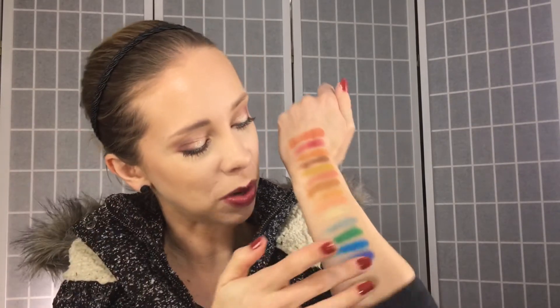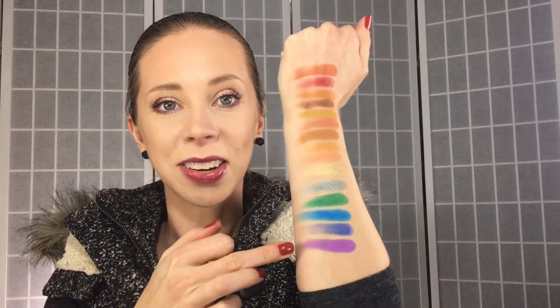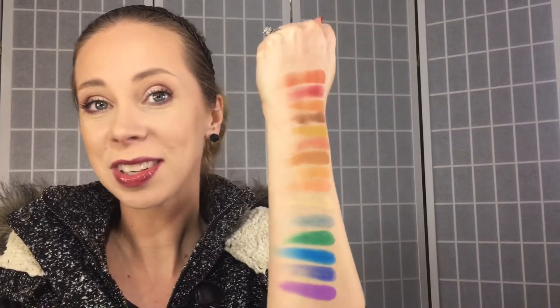And finally we have this beautiful grape purple — this one is Hustler from Luxie Beauty. I think this one's spot-on as well. So here are all the dupes for the newest Natasha Denona palette.